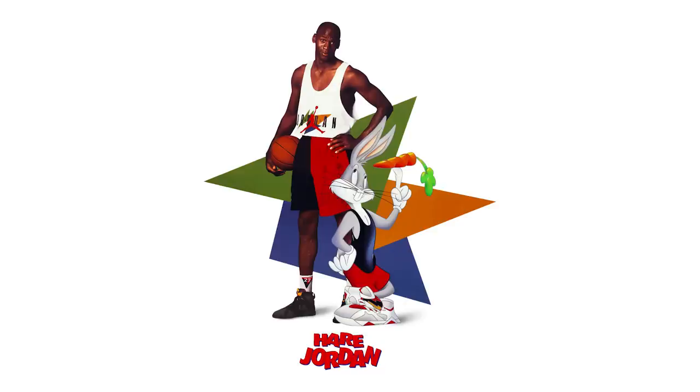With the variety of colorways and different iterations of the Air Jordan 7, 1992 was pivotal as it marked the beginning of the Hare Air Jordan 7, as seen within this incredible Wieden+Kennedy commercial for Nike back in 1992, showcasing Bugs Bunny and Michael Jordan himself.